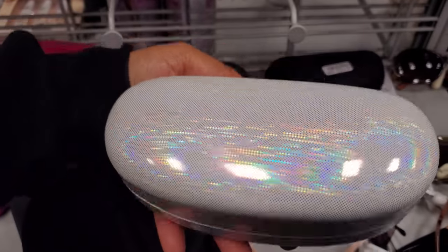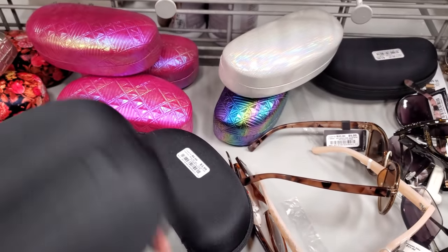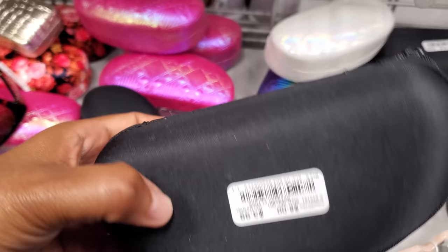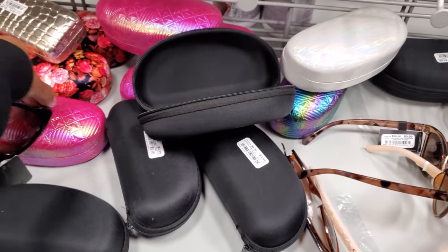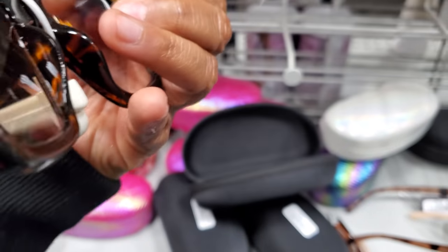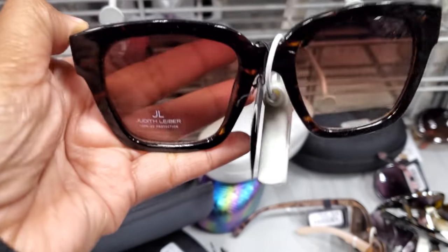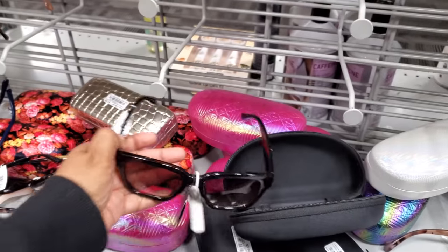They have the pink one and this white one. Oh, they're nice! And they do have this black one which is like a zipper soft shell for $4. Oh, what are these? These are Judith — somebody named Judith — for $10.